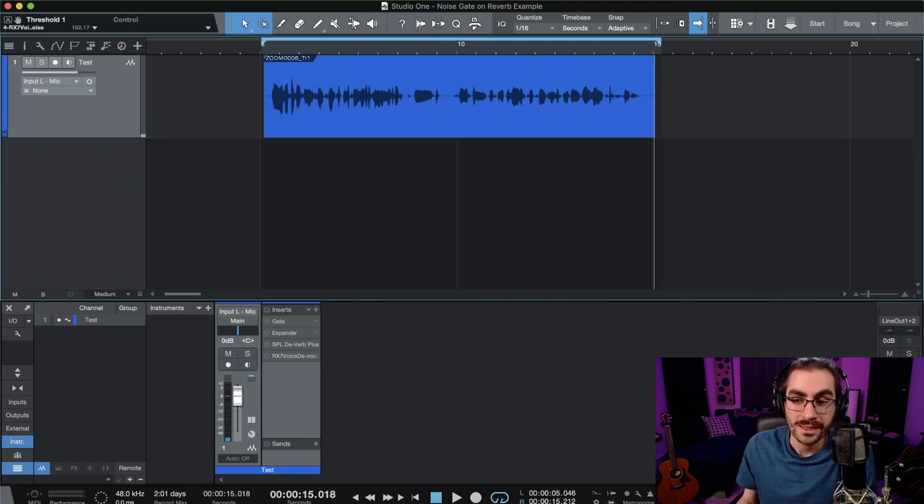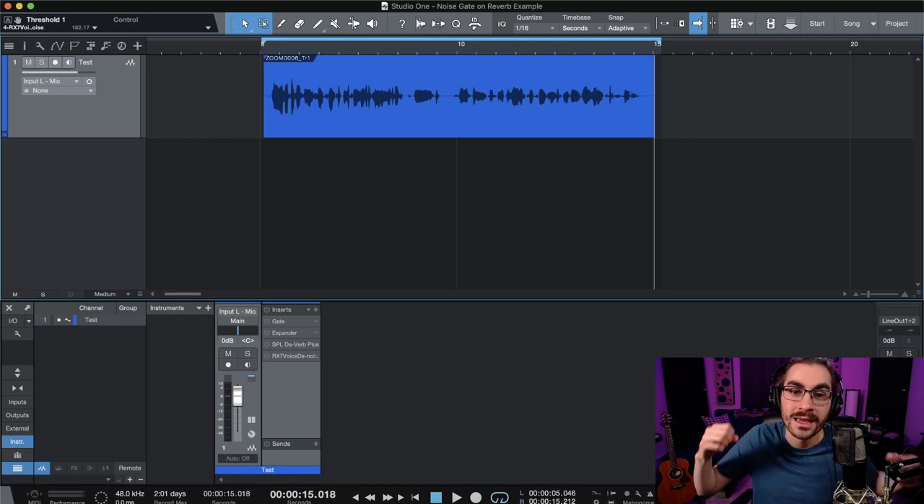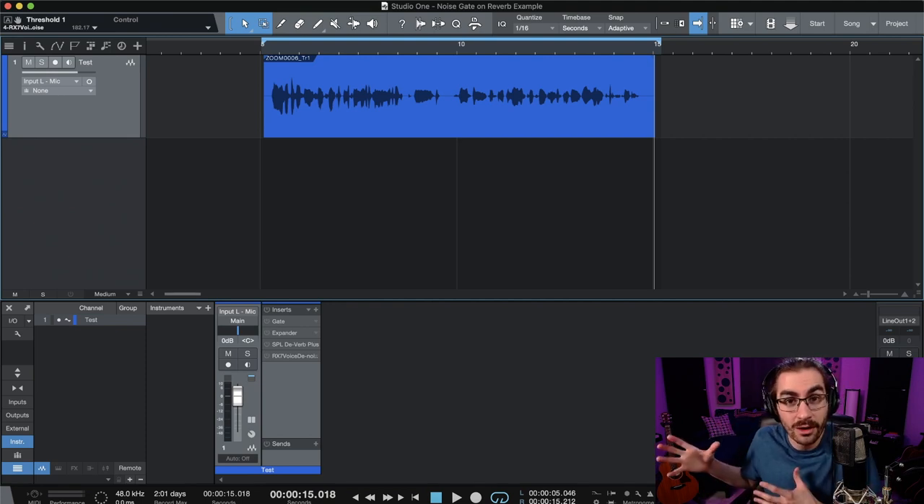So this would be a terrible choice — you would not want to record in a room like this. But even though you know better, because you listen to me and you come to these tutorials, sometimes you have a co-host, maybe a guest that doesn't know that, and they send you this file and it is awful — all these reflections, all this echo, all this background noise swirling around. And you think, I'm going to use a noise gate, because background noise, noise gate — this is probably it, right? Well, no.